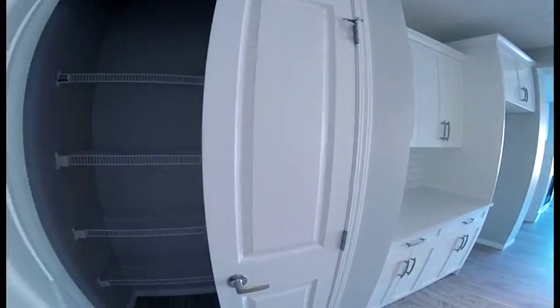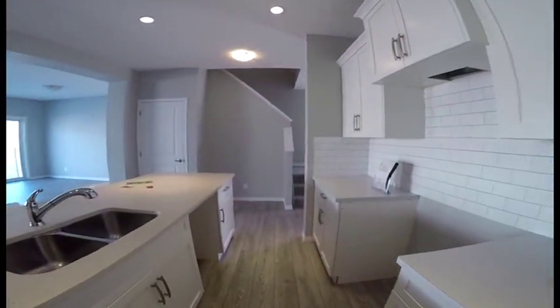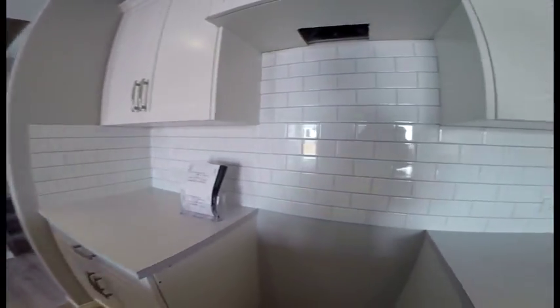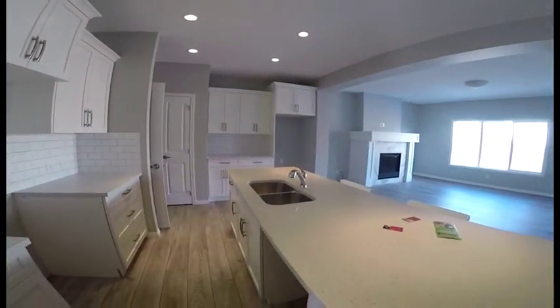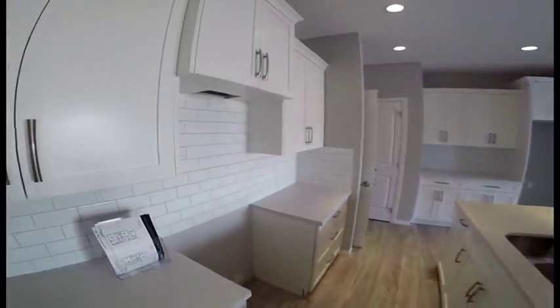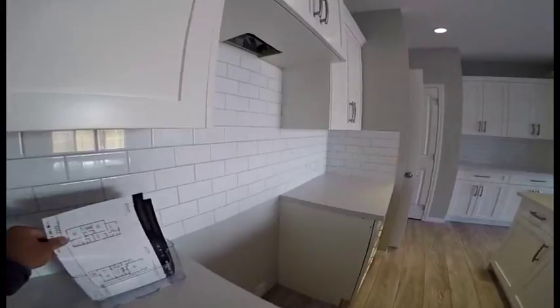The garage is insulated and drywalled, so it's nice and warm. And then you have this mudroom right here. Hang your closets, come in from the garage. You can put up some racks and some shelving if you needed more shelving space. This would be your pantry. Dishwasher, stove, and then you'd have a microwave up here over the stove.